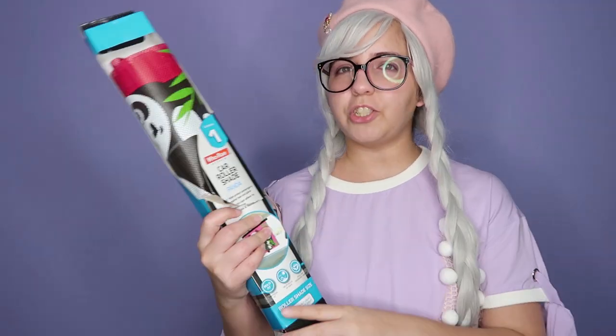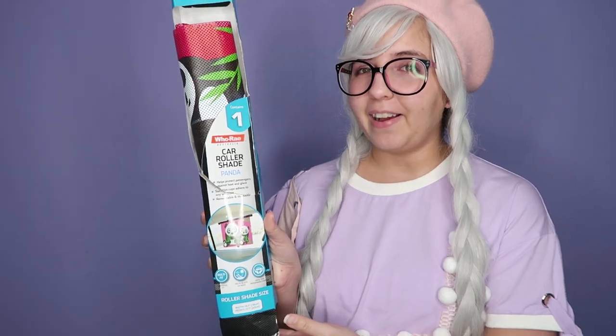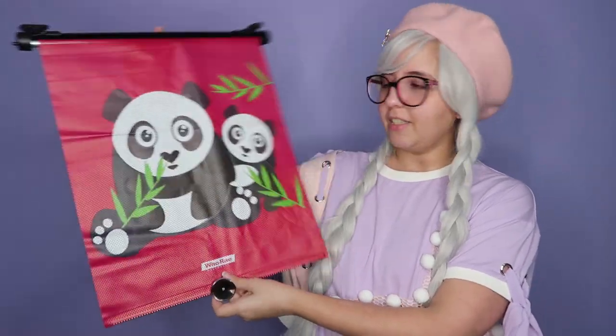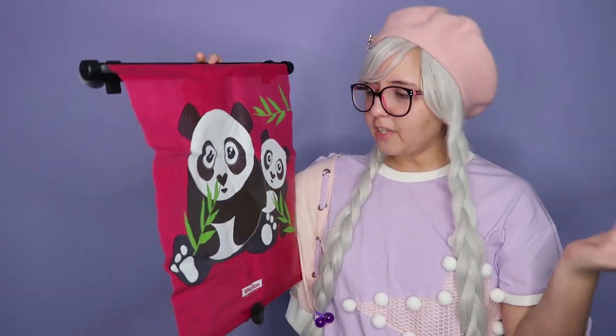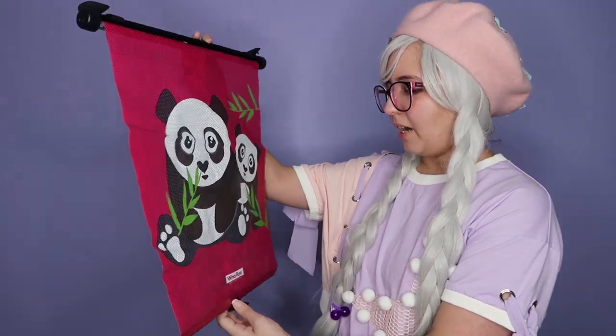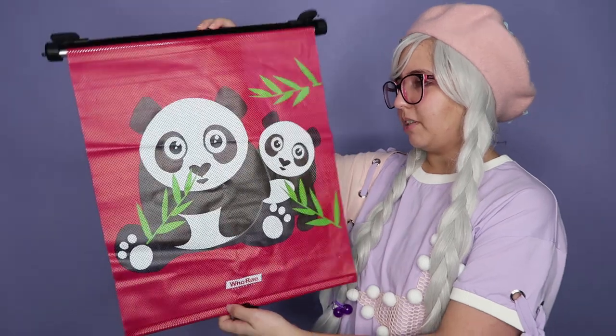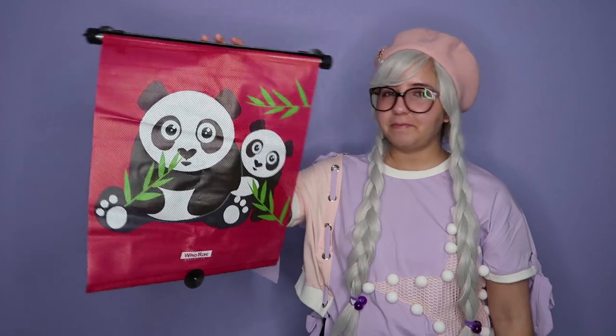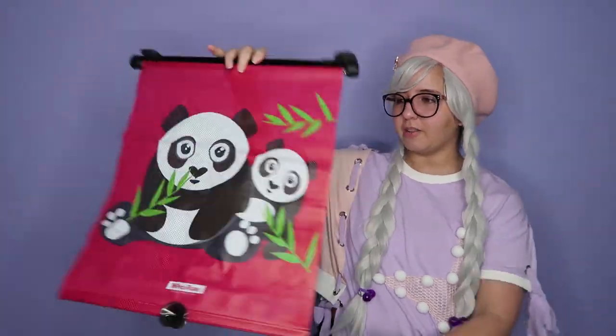The second item — my boyfriend was actually the one who found it. It is this car roller shade with a panda. He knows that I love pandas, besides alpacas and hedgehogs, so he purchased this. Again, it's just $1, so it's super cool. I'm excited to put this in the car.